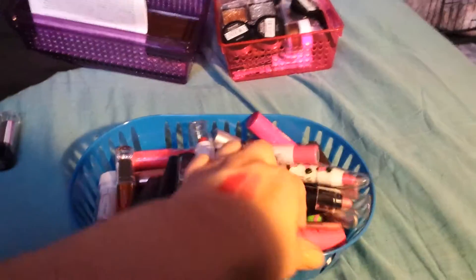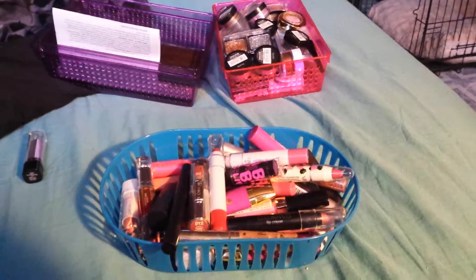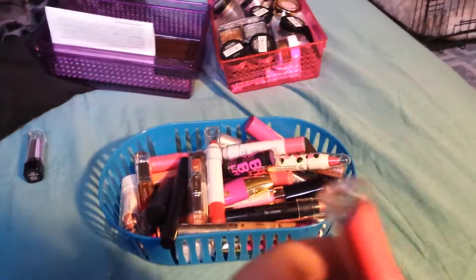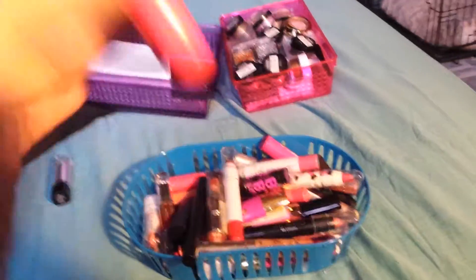Next up is this NYC Applelicious Brilliant Balm in Apple Blossom. I don't wear this — I think I've only swatched it. I am going to see if maybe my sister wants that one.